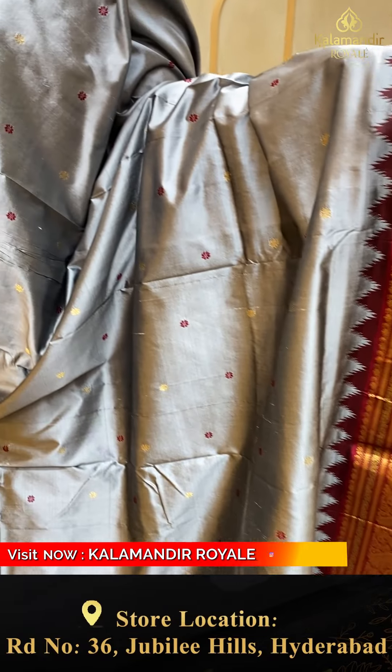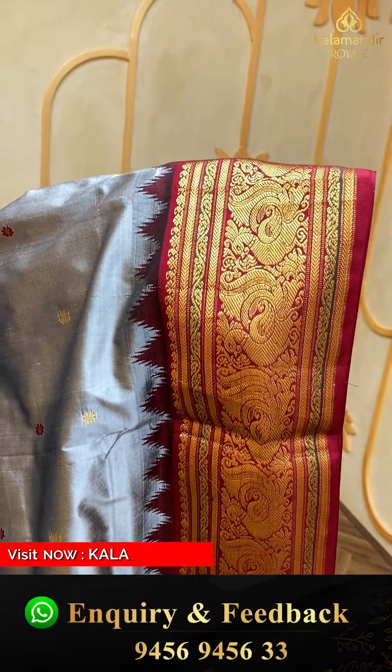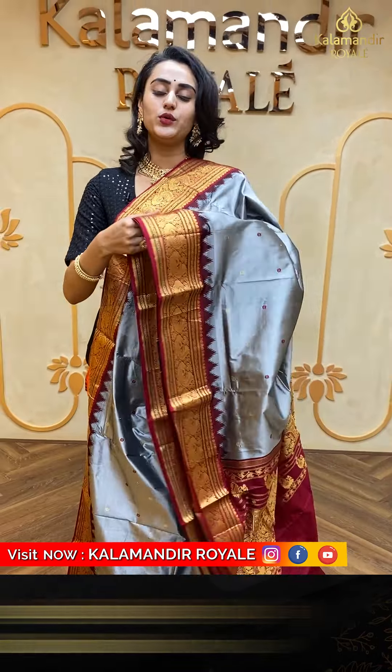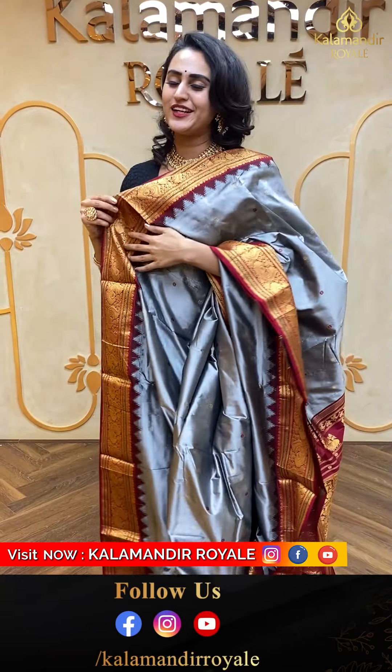This saree comes with a blouse. The pallu of this beautiful saree has a beautiful floral leaf design in a rocket design, also in gold jari. It comes with a lovely contrast black colour blouse. So let me give you all the pricing and the content details of this beautiful saree. The code of the saree is EP150 and this retails for ₹9,900.